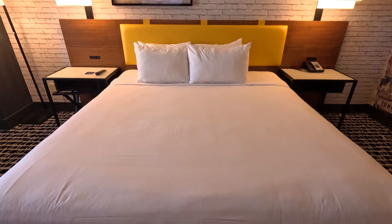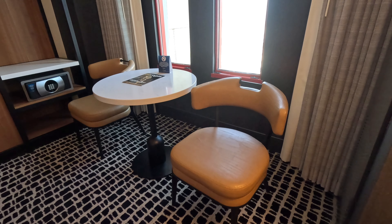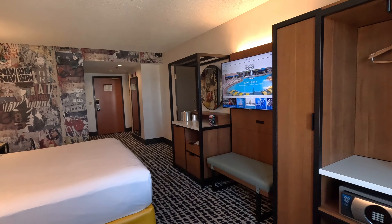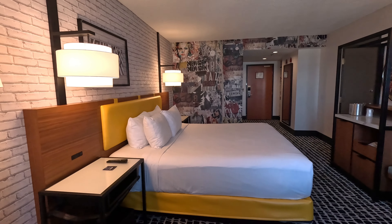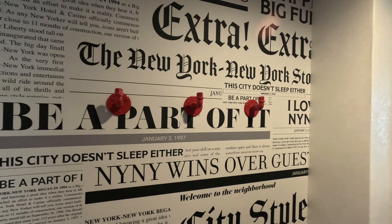This is the point in the video where I'll give my final review. Starting with the room — first of all, it was super clean. They did a really good job with the renovation about a year ago. The space is 350 square feet, but they did such a good job maximizing the space that it doesn't feel small at all. They also did a really good job with the theme, making it feel like you're in New York City.